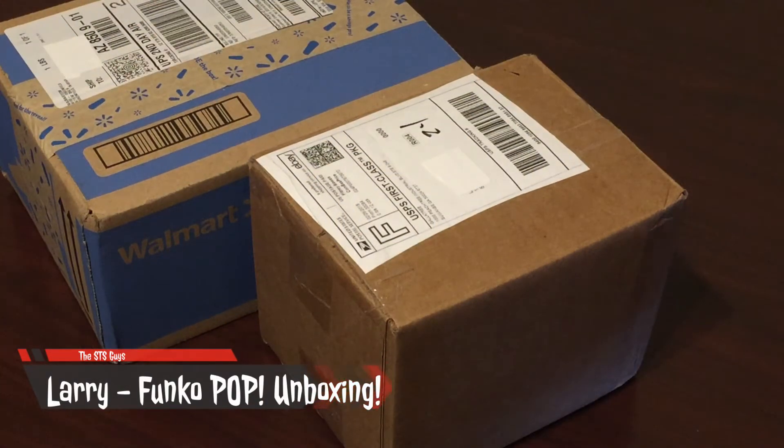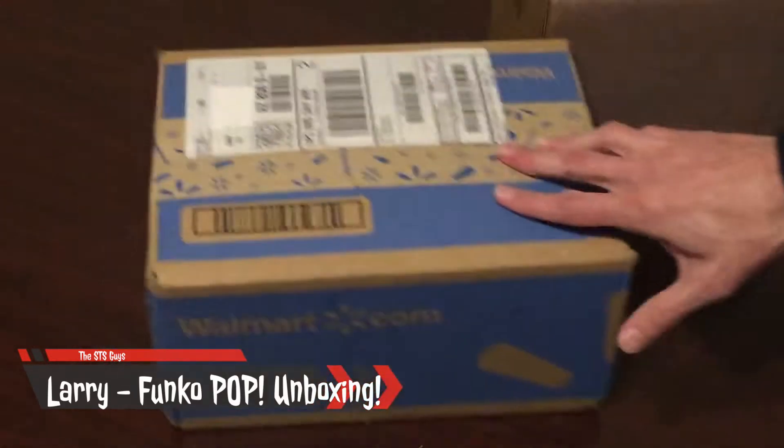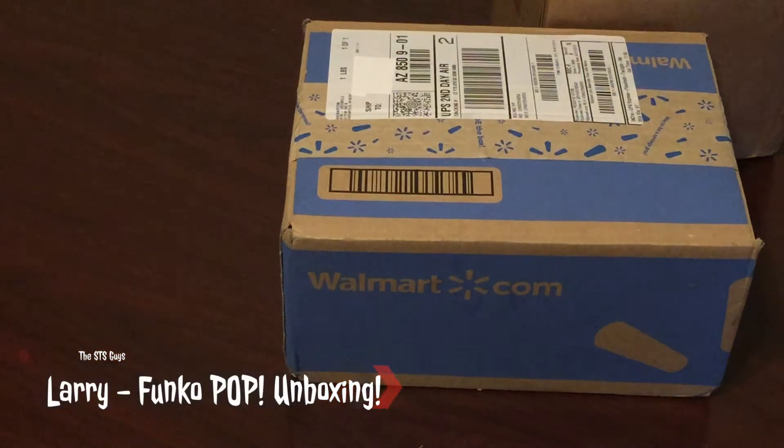Hey guys, it's Larry from the STS Guys back with another unboxing video. Today I got a bunch of stuff in the mail — two boxes actually.